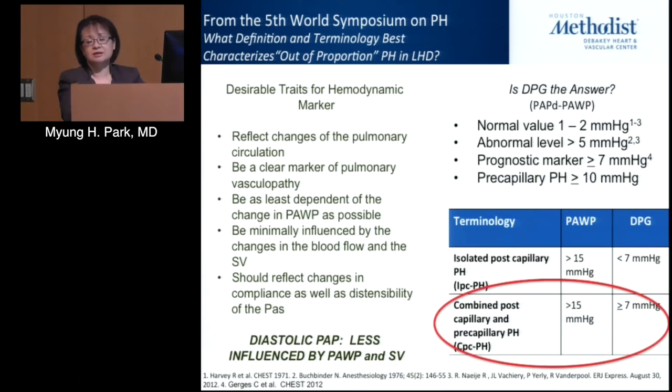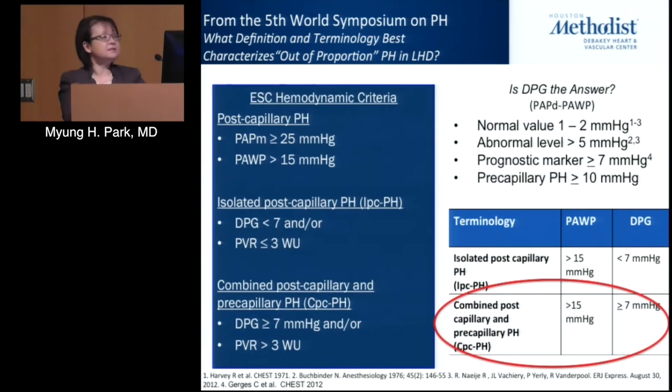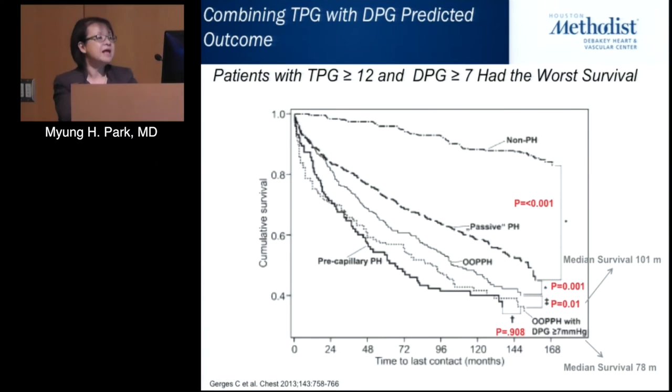The committee felt there was enough data to state that a wedge pressure greater than 15 and DPG greater than or equal to 7 should define the combined post-capillary pulmonary hypertension cohort. However, European guidelines have since modified this, stating that diastolic pulmonary gradient alone may not capture the full complexity of pulmonary hypertension in left heart disease, and are also recommending including PVR. Most literature now incorporates DPG, PVR, and transpulmonary gradient together to assess reversibility of the pulmonary vasculature.